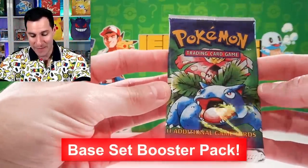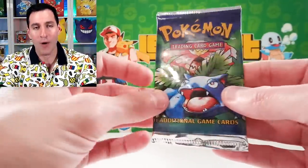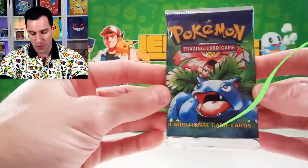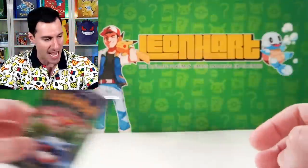A Base Set Unlimited Venusaur Pack Art Pack is going to one of y'all at home — it could be you. Subscribe to this channel, leave a like on this video, and let me know what is your favorite Pokémon card set of all time and why for a chance at this sealed booster pack of Base Set.